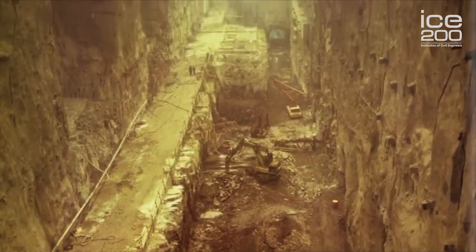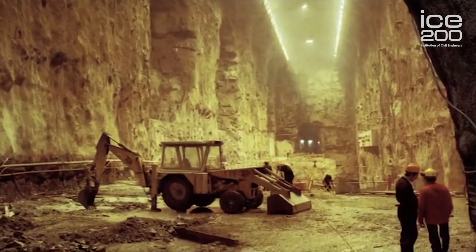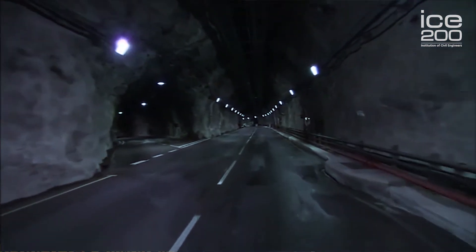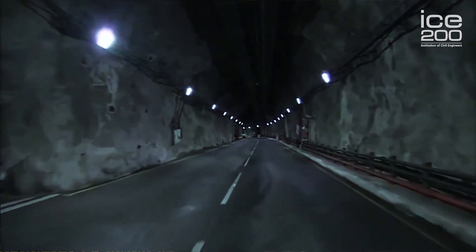The power station was built in 11 caverns in the Elidir mountain. We're in the largest cavern now, which was the equivalent of two football fields in length and half a football field in depth. There were 16 kilometres of tunnels driven to carry water and the traffic necessary to both build and maintain the power station.